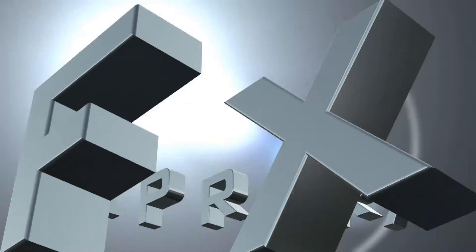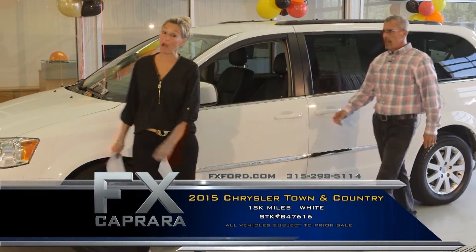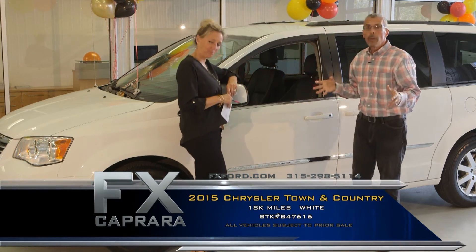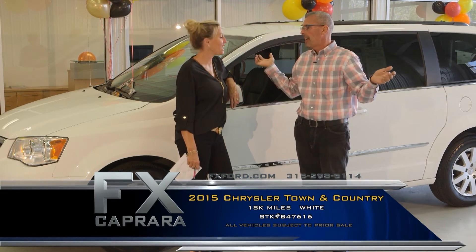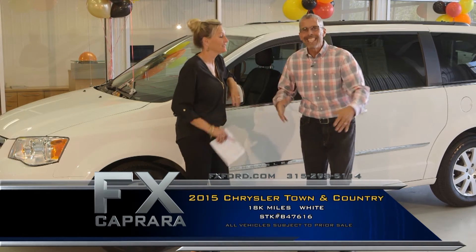Moms, we've got minivans. Car number eight is a 2015 Chrysler Town & Country. You had the opportunity to drive one of these a couple weeks ago, and you said, oh my gosh — with the new stow-and-go, you could put a house in there. It's like driving a cargo van. These things are the real deal.